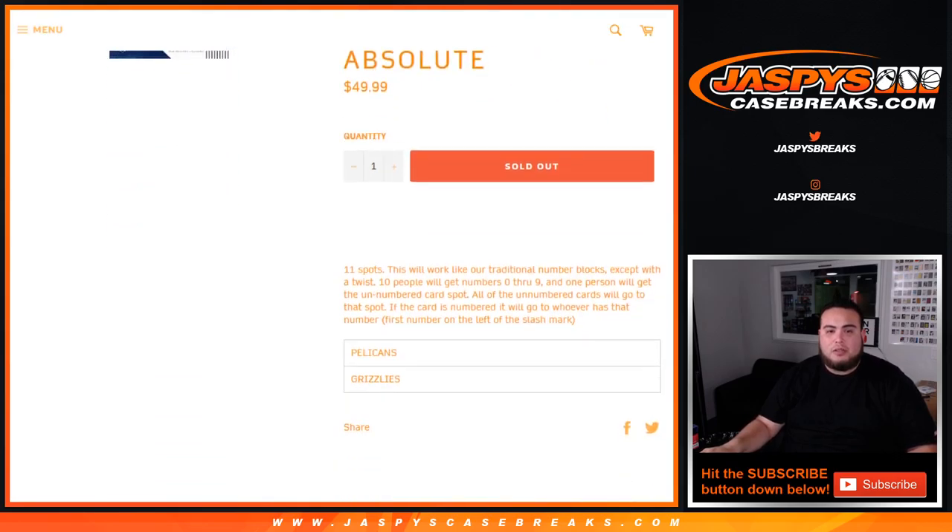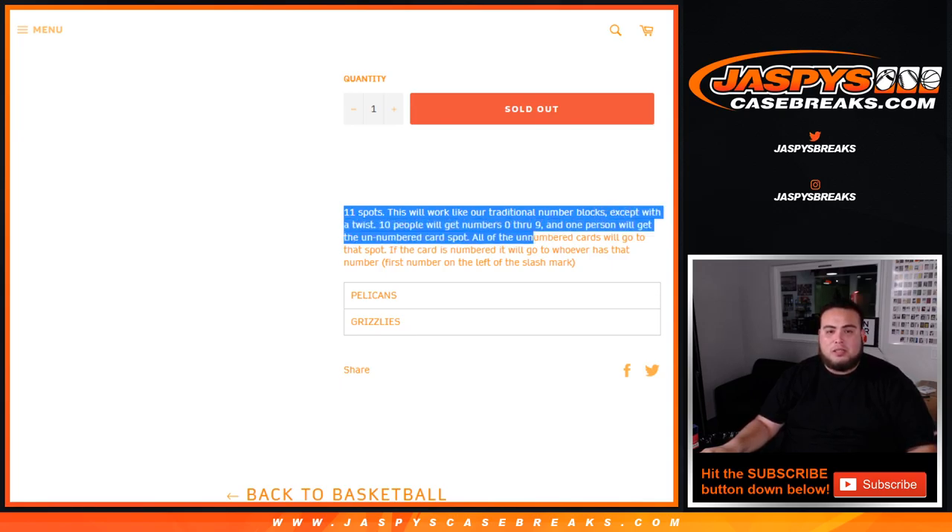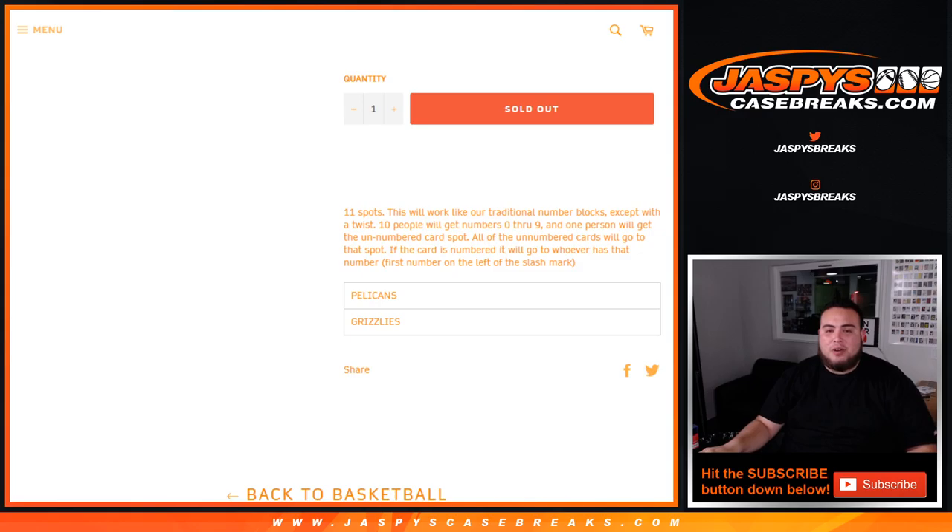Two big teams, of course. This is 11 spots and the way it works is like a traditional random number block, except with a twist — ten people will get numbers zero through nine, and then one person will get the unnumbered card spot. All the unnumbered cards will go to that spot, and if all the number cards are numbered, it'll go to whoever has the first number on the left side of the slash mark.